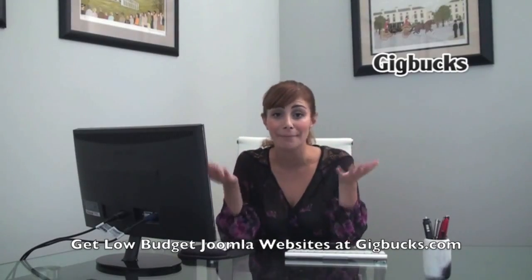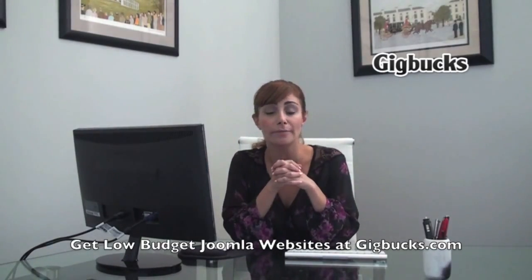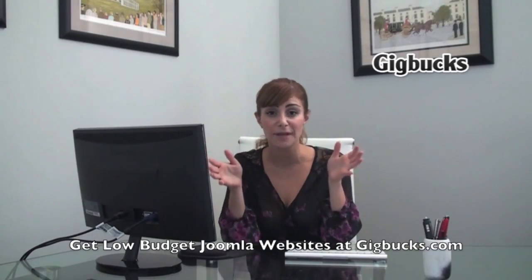Are you thinking about building your first website using Joomla? You must be really excited, but there are so many things involved with building your website. Fear no more — this happens all the time, and hundreds of people are looking for the same thing you're looking for.